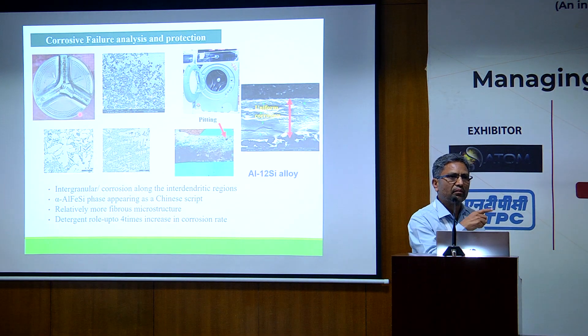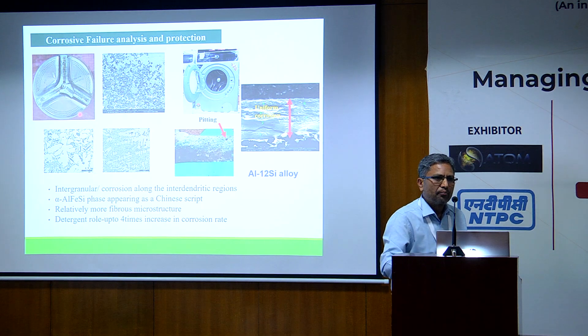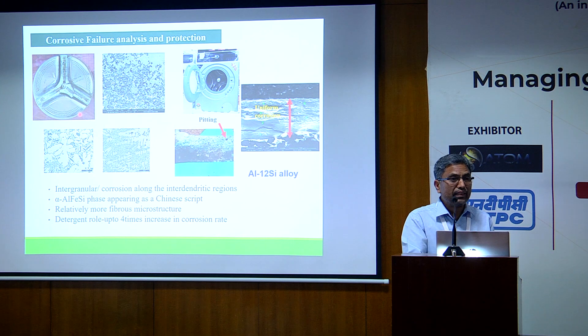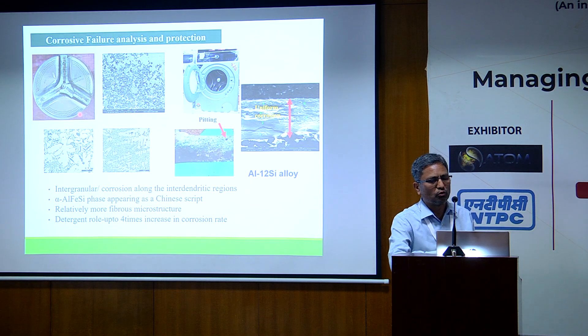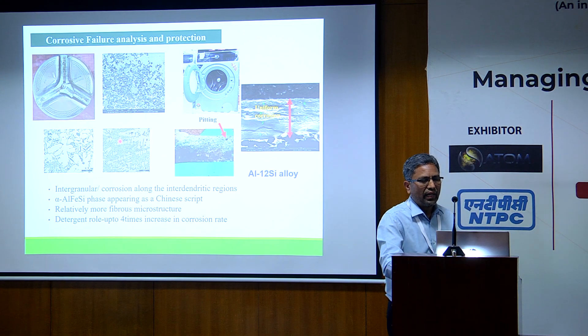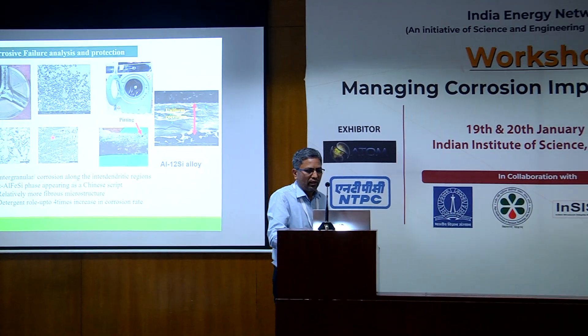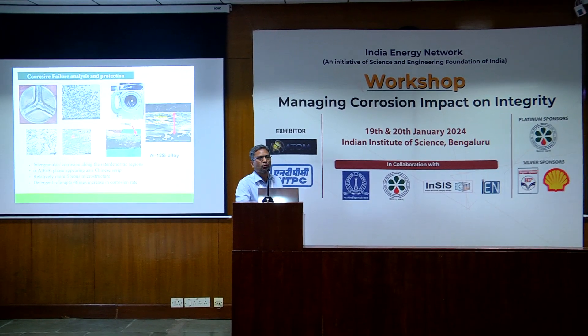This is a typical case study: a bracket used for the revolving drum in a washing machine, made of aluminum-silicon alloy, that prematurely failed many times. Clients came to us to find out the failure reason, improve coatings, and look at alloy modification. We found most of the corrosion went through the inter-dendritic region. We found two microstructures — one is fibrous eutectic, with silicon needles visible — and the fibrous one was more corrosion susceptible. We also found a large amount of iron-aluminum intermetallics. Detergent played a very big role — corrosion rate increased up to four times using varied detergents available in the market.